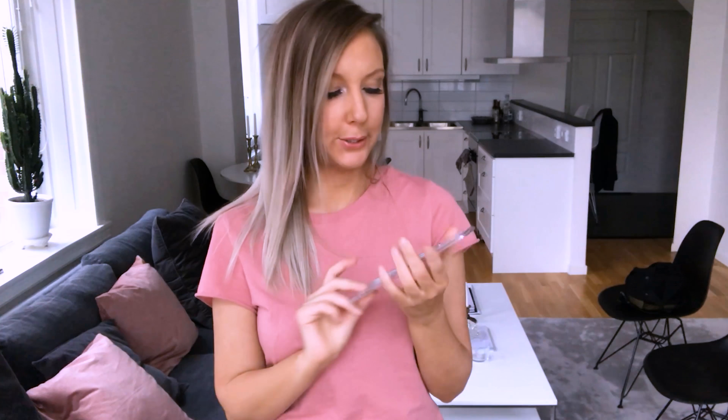One thing I bought that I've never tried before is a blackhead remover. I've never had blackheads before, but I tried a new product and now I have one blackhead here and here. So I'm going to try to remove them — it's a bit scary, but I'm going to try.